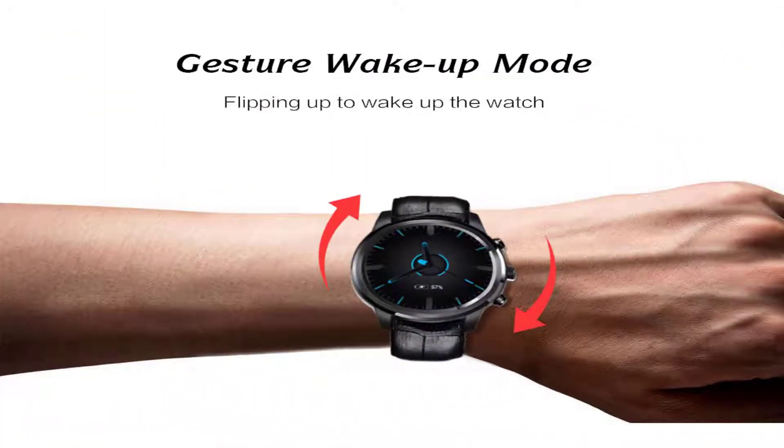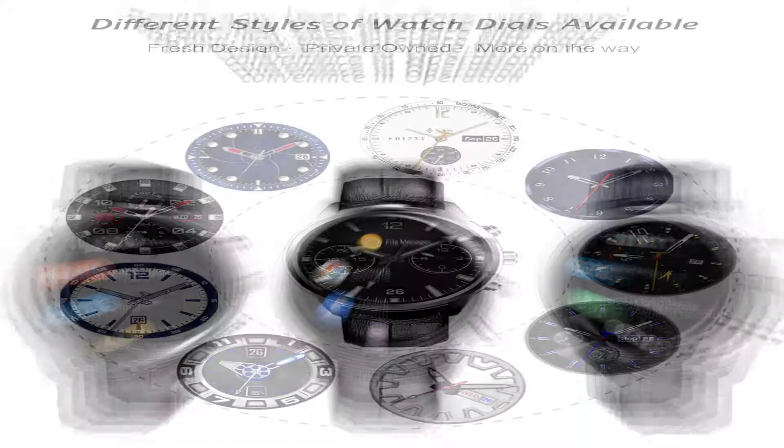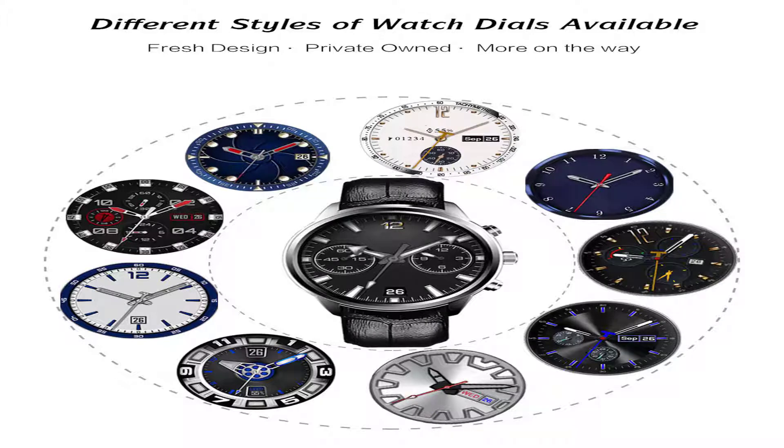Gesture wake-up mode — flipping up to wake up the watch. Brand new user interface with more convenience in operation. Different styles of watch dials available, fresh design, private toned, with more on the way.